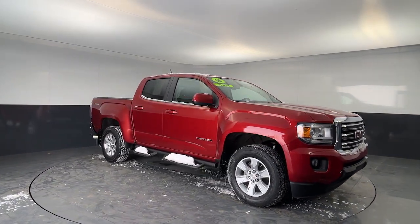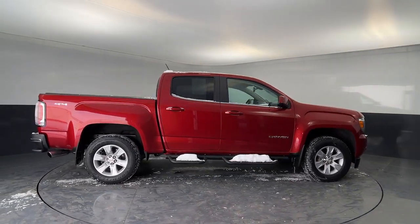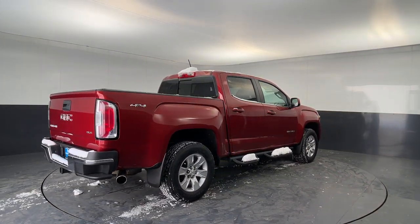Enjoy a view of this handsome GMC Canyon, the midsize pickup with impressive towing and hauling capabilities, a choice of engines including V6 and diesel, and a smooth, agile ride. These are just some of the great options this vehicle comes with.